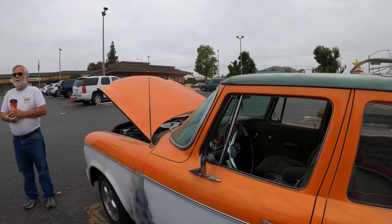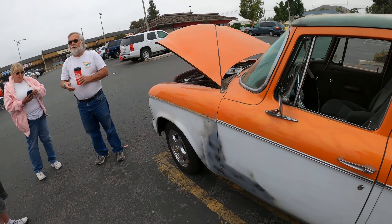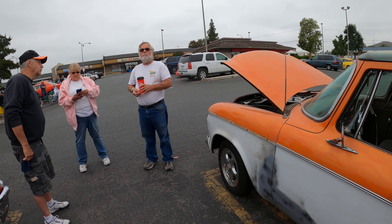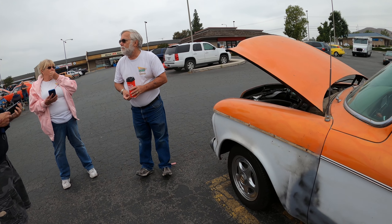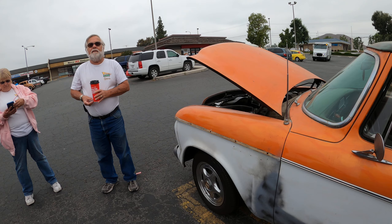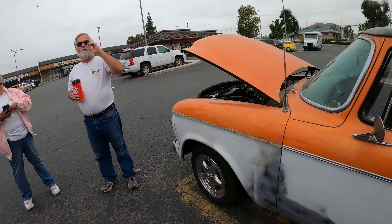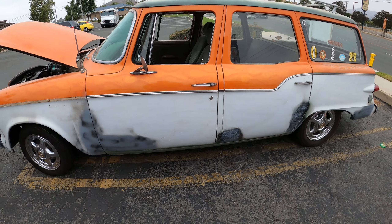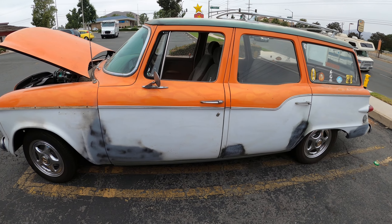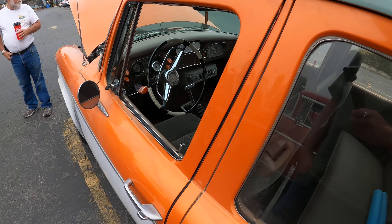How are you guys involved with selling radiators? I ended up over at a friend's business and he had two brand new radiators sitting in the box. I went, 'Oh look, cross flow.' He goes, 'You want them? I'll sell them to you.' He sold them both to me for probably less than what one would cost. I brought them home and the damn thing wouldn't fit the '58 by this much — I'd have to cut the frame.